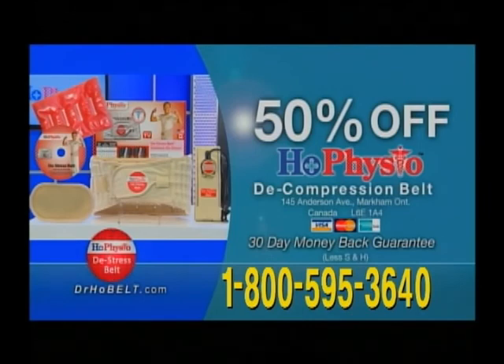The Dr. Ho belt can be yours today at 50% off. Call now and we'll include the belt extender and the easy-to-use foot pump, a $50 value, free.